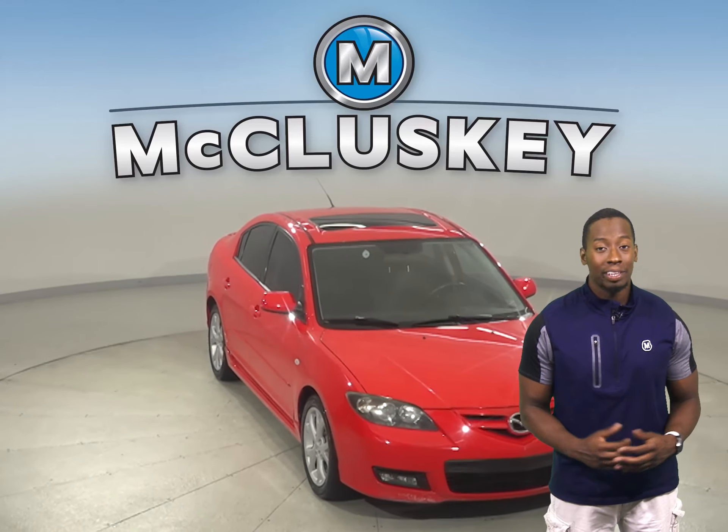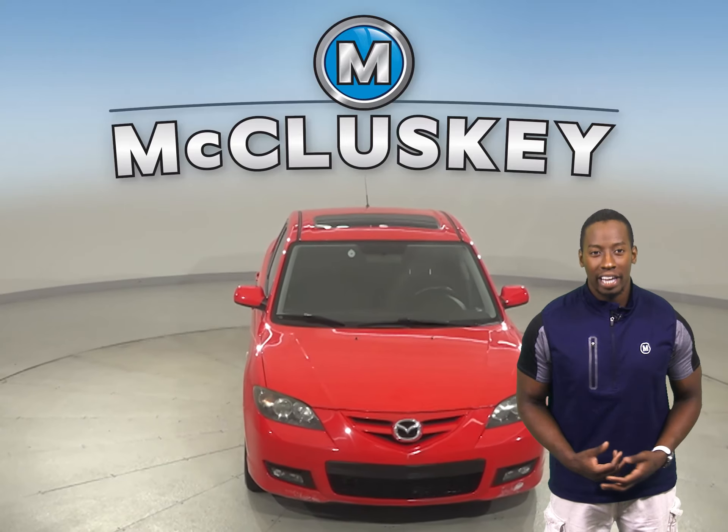Try it before you buy it with our free 48-hour test drive.